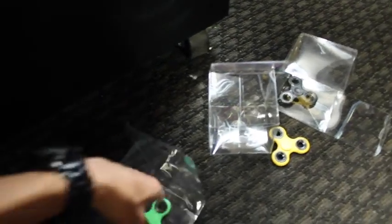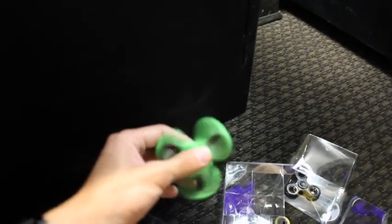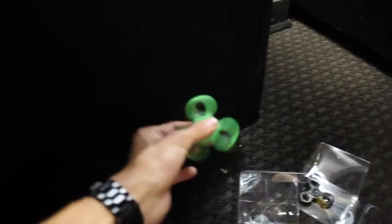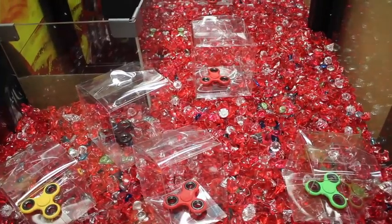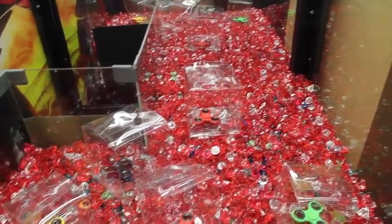Alright, you know what I'm gonna do — for the third time, I gotta test it out and fidget around a little bit. Feels so good to fidget. Can't really do it with my left hand as well, but nice, it works. Let's go for this red one right here.